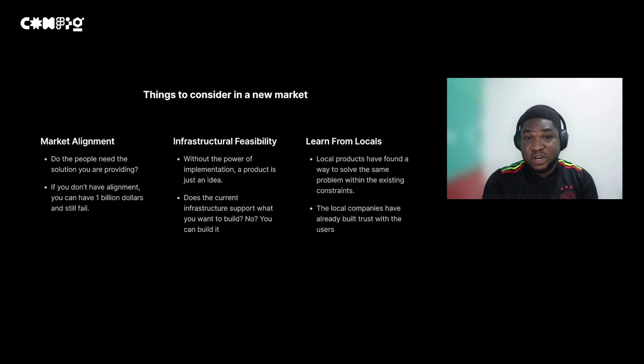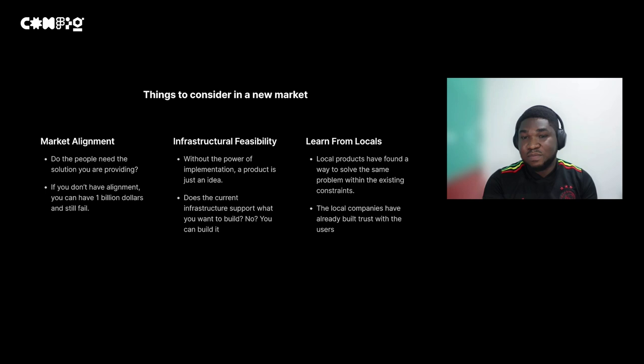Another thing to look out for when entering a new market is learning from the locals. Local products and local competitors have found ways to solve the problem you are trying to solve, even within the constraints that are available, and some have been able to make money within those constraints. If you want to properly fit into or break into the market, the best approach is to learn what they're doing, improve upon the parts you feel can be improved, and gradually bring over the markets you're trying to get into.